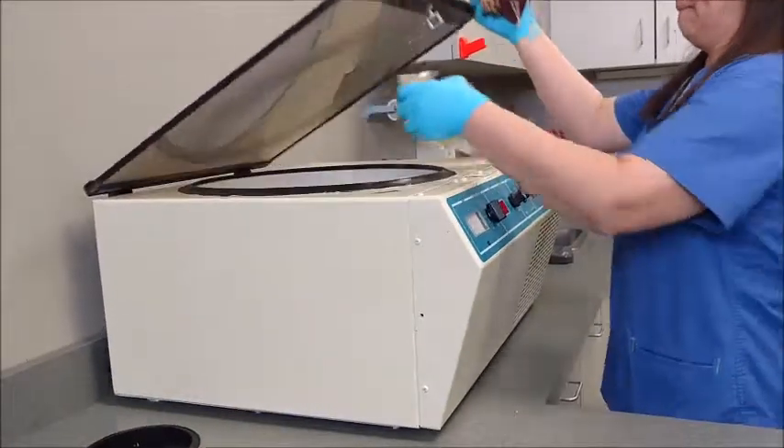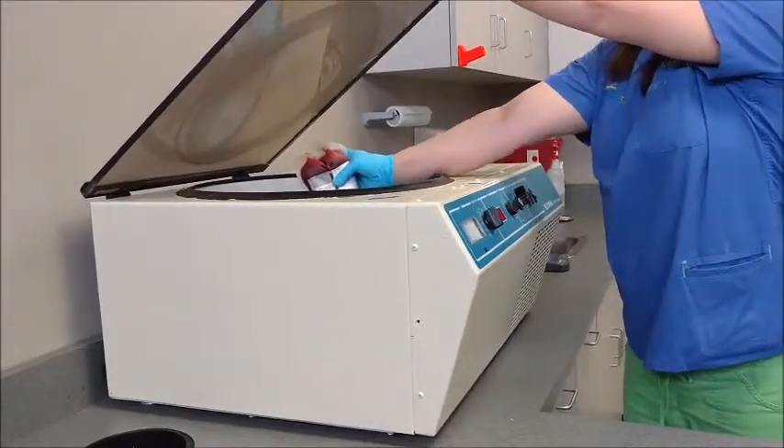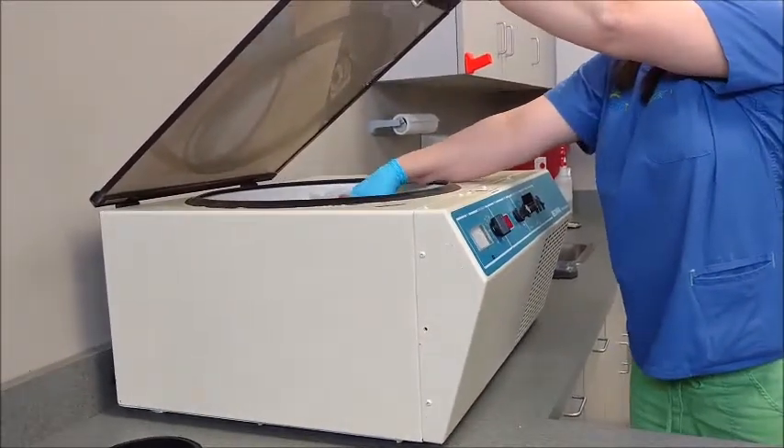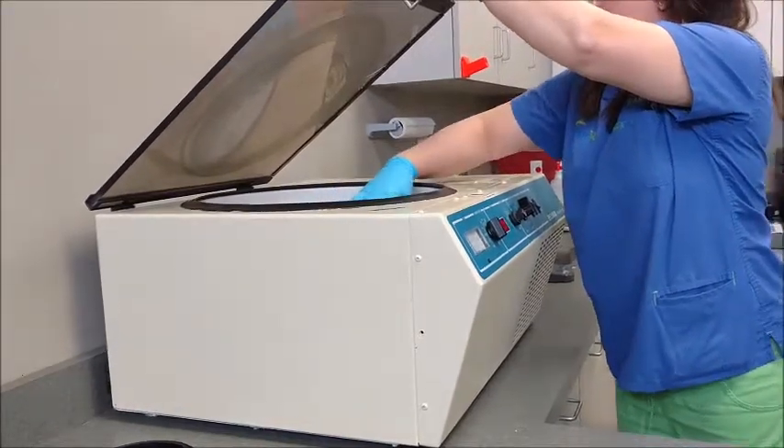The collected blood is placed in a large centrifuge that spins the blood for seven to eight minutes to separate the red blood cells from the plasma.